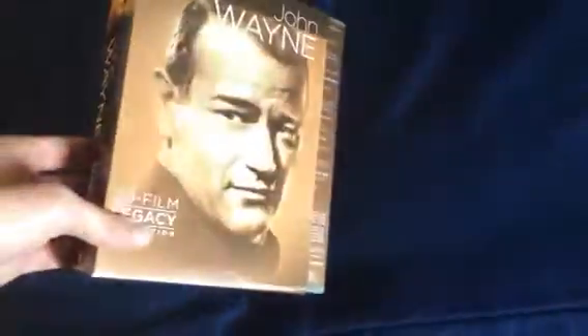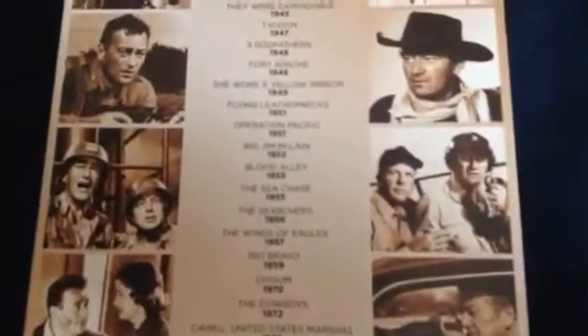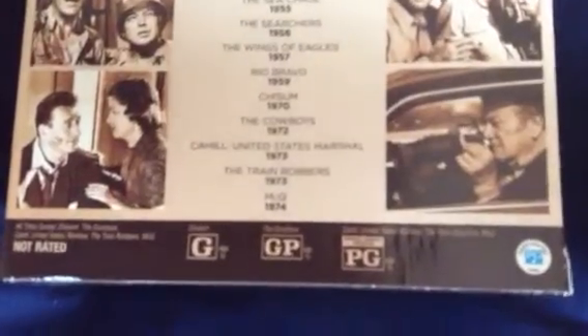Here's the front and side: John Wayne 20 Film Legacy Collection. It says 'Western star, action hero, American icon — celebrate the Duke with his 20 film collection.' The 20 films are: Taw the Saddle, Back to Bataan, They Were Expendable, Tycoon, Three Godfathers, Fort Apache, She Wore a Yellow Ribbon, Flying Leathernecks, Operation Pacific, Big Jim McLean, Blood Alley, The Sea Chase, The Searchers, A Wing the Wings of Eagles, Rio Bravo, Chisum, The Cowboys, Cahill United States Marshal, The Train Robbers, and McQ. I already have The Searchers in my Warner Brothers 100 movie collection box set.